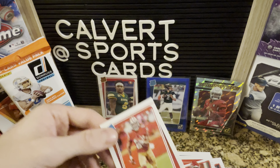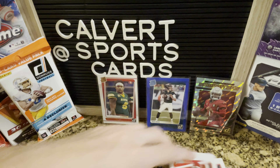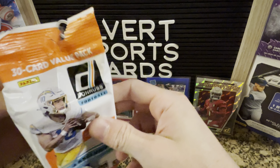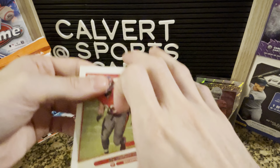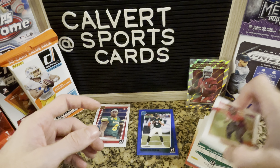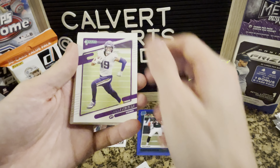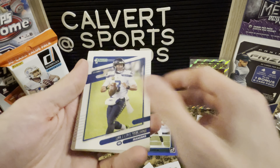Let me sleeve up Trey Sermon. Not sure if that's worth anything, but might as well sleeve up the rookie. Got two more packs here — I've been very happy with both packs so far, so let's keep the train rolling. Pack three — laying them down flat. Sermon flipped over again. Damakon Su, Adam Thielen, Jamal Adams, Max Crosby, Russell Wilson.